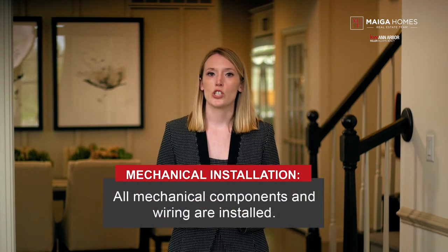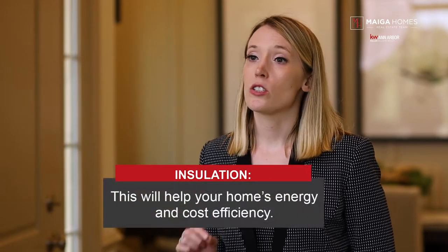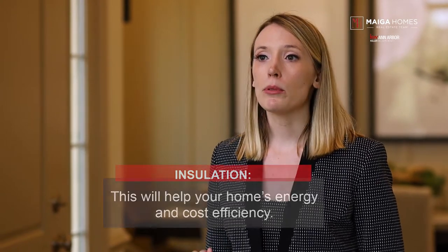Step six: mechanical insulation. This stage is critical and occurs before the installation of sheetrock. This is the building stage where mechanical components and wiring are installed. Venting ductwork, water heaters, and the HVAC system are also installed. Step seven: insulation. Insulation is an important factor that determines your home's energy and cost efficiency. When installed adequately and properly in the floors, walls, and ceilings, this relatively inexpensive product can save money and conserve energy by preventing heat and AC from escaping your home.